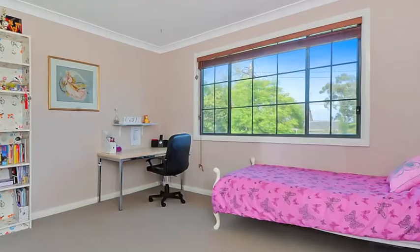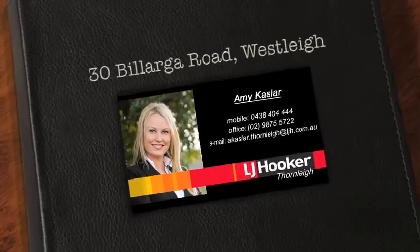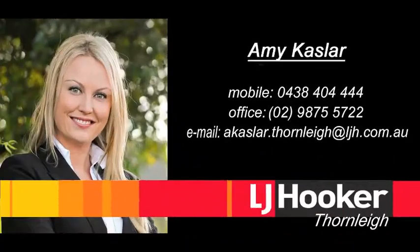And is close to local shops, schools and Westley bus service. Call Amy and find out more today. You won't be disappointed.